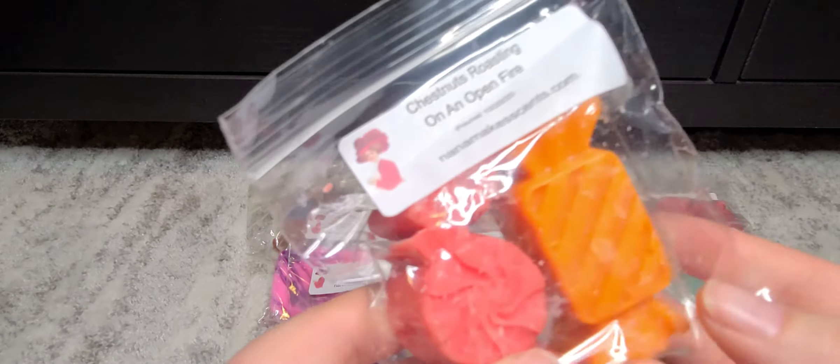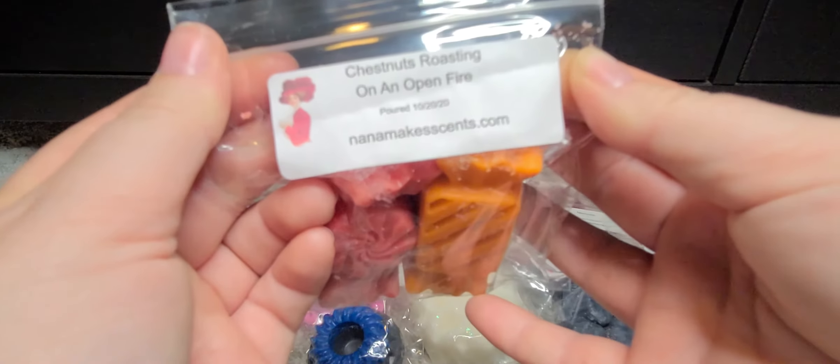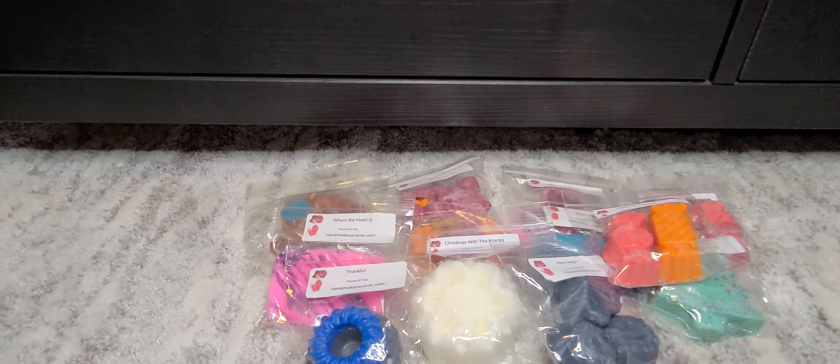Next is Chestnuts Roasting on an Open Fire, and this one is only $2.25. She does put the pour dates on her labels too. There's like a cinnamon-y, maple-y goodness in there — that one is almost like a glazed donut. That one's delightful.